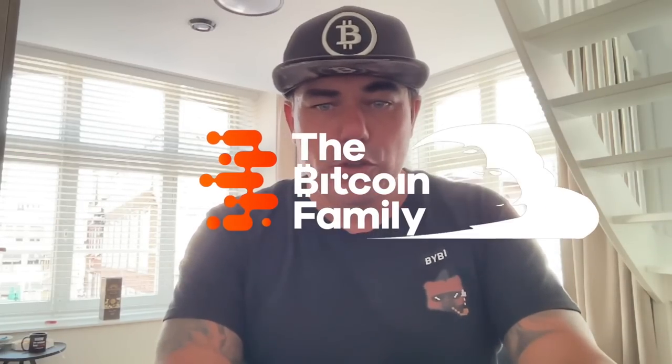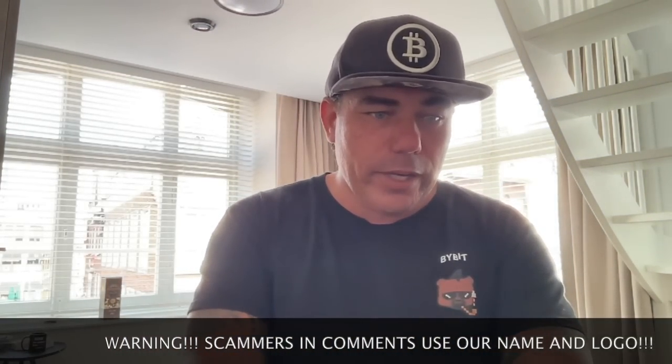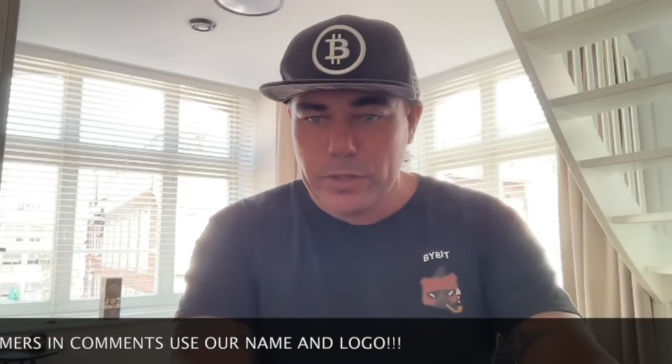Good morning, good afternoon, good evening guys, wherever you are — it's a beautiful world. Welcome to the Bitcoin Family YouTube channel. For the newcomers, my name is Diddy. Today is Monday, the 3rd of July, and we're talking about Bitcoin and what Bitcoin is doing at the moment — charts.